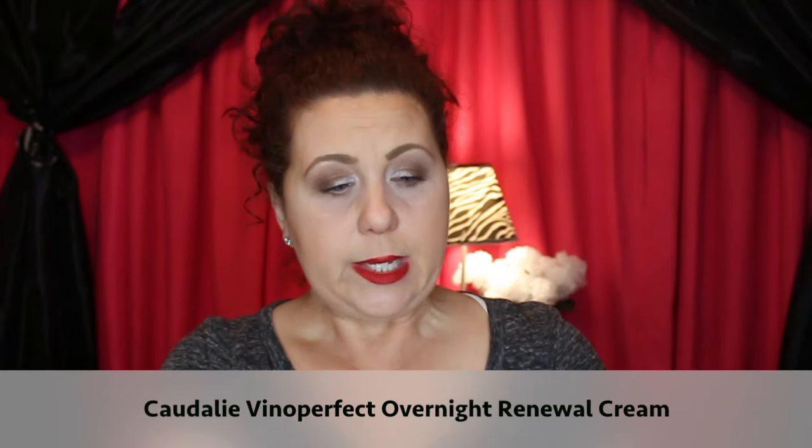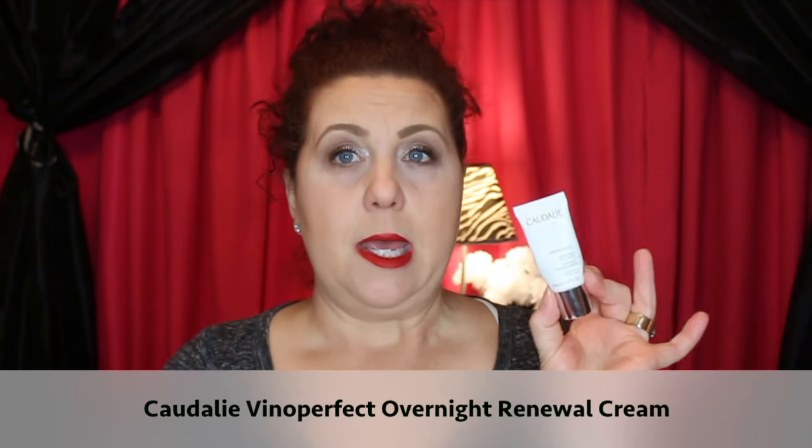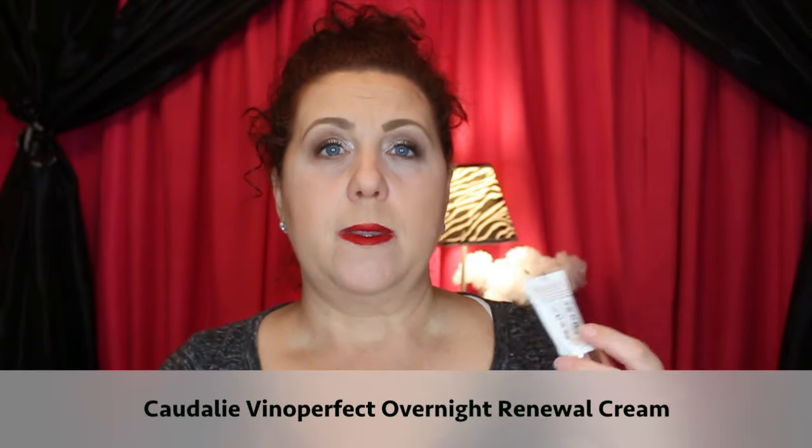I probably won't repurchase Farmacy because there's another product I like better that gives the same results — it's the Caudalie Vinoperfect Overnight Renewal Cream. I get the same results without the silicone feel, without the balm texture, and without the long absorption time. It's a cream, it has a really beautiful scent like all Caudalie products, and it feels smooth, rich, and luxurious on the skin. I've put it on my Sephora wishlist and was genuinely sad when it ran out.